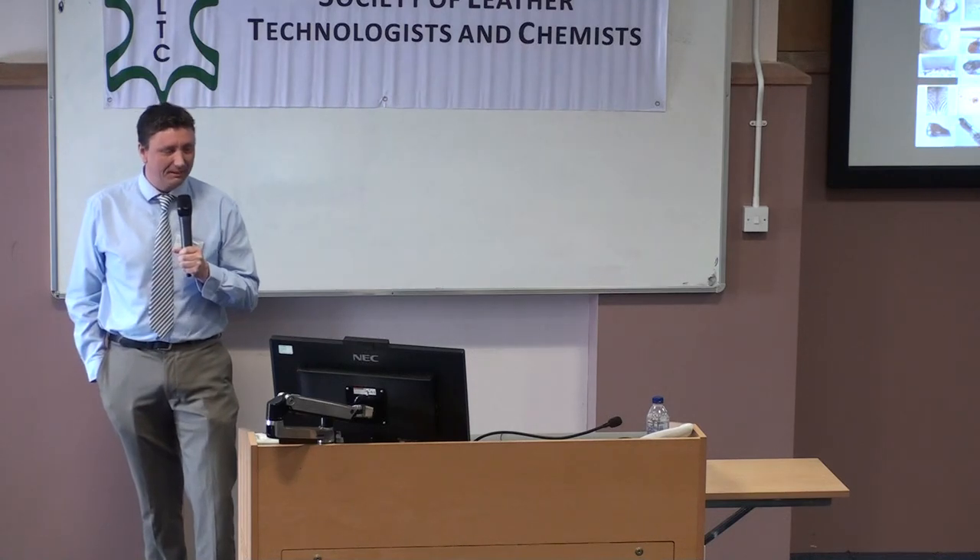Good morning. I confess I'm probably the singularly most least qualified person in the room when it comes to leather chemistry, but it's an honour to be talking to you about this National Leather Collection.